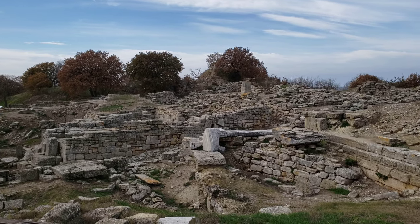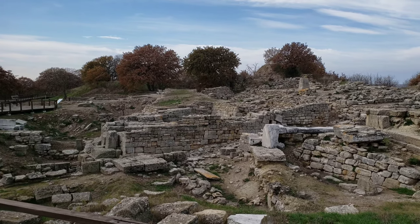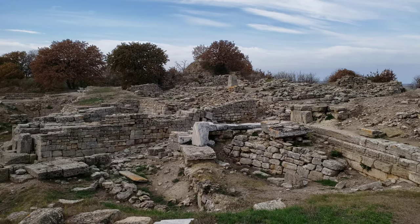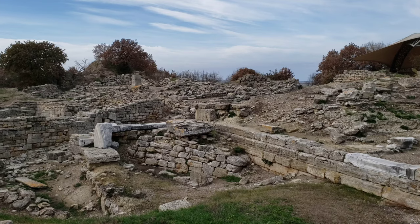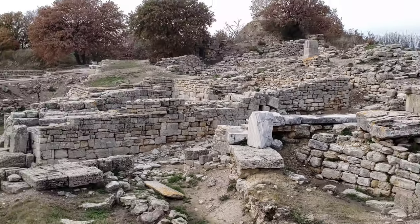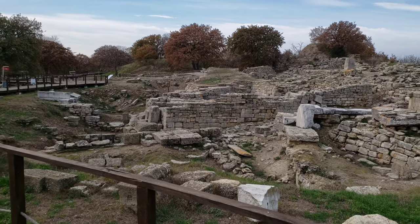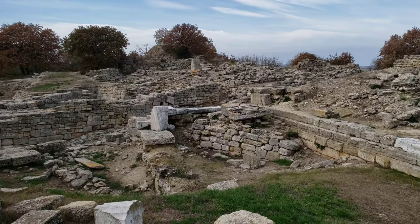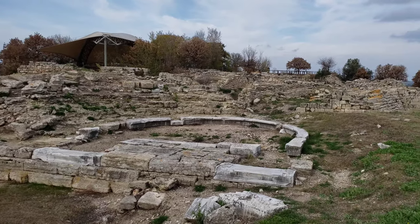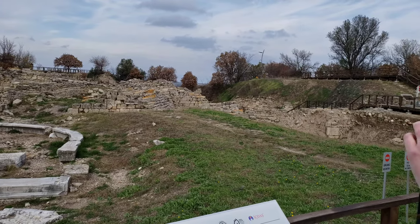There was a British enthusiast — a rich Troy enthusiast named Calvert — who bought most of this land and did his own excavations and research. Then in the mid-1800s, a German-American millionaire named Schliemann became obsessed with the idea this was Troy. He met Calvert but started his own excavations without any archaeological training, destroying a great deal and making it much harder for future professional archaeologists.